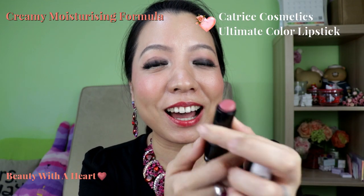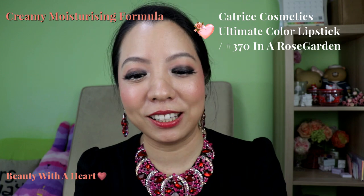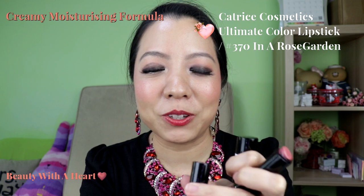Next is the moisturising formula. My ultimate most favourite lipstick formula is the Catrice Ultimate Colour Lipsticks, in colour 370 In a Rose Garden. You can see how much is left — that's why I bought another one last year just to keep in stock. I really love this range because it's very affordable, the colour is very pigmented, and it's very moisturising throughout the whole day. The colour also lasts the whole day, which is very amazing.